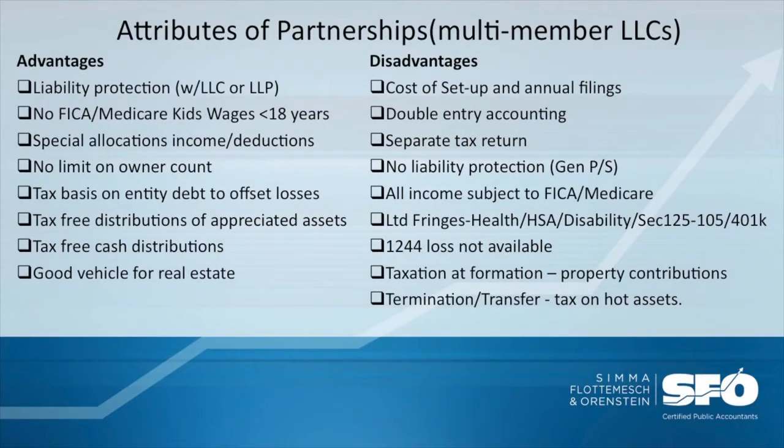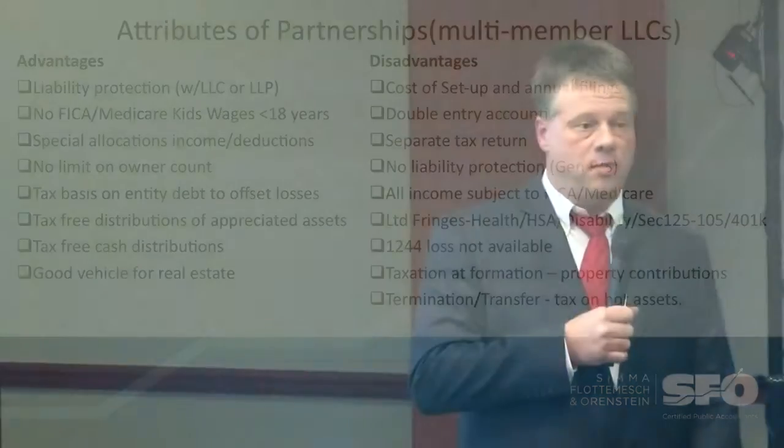On the topic of partnerships: you've got the general partnership, or you have multi-member LLCs or multi-member LLPs that have elected to be treated as partnerships for tax purposes. The benefits of LLCs or limited liability entities are straightforward — a mechanism to reduce your exposure to outside liability. With regard to general partnerships, you lack that ability to limit liabilities.